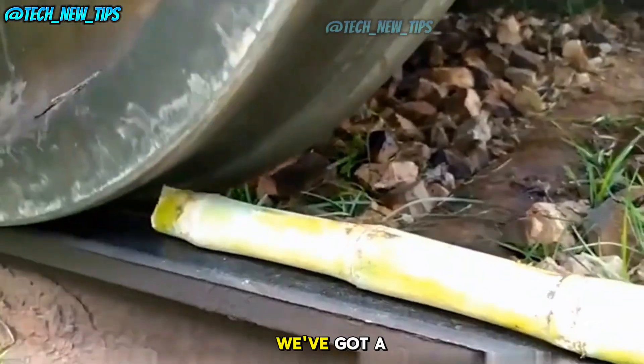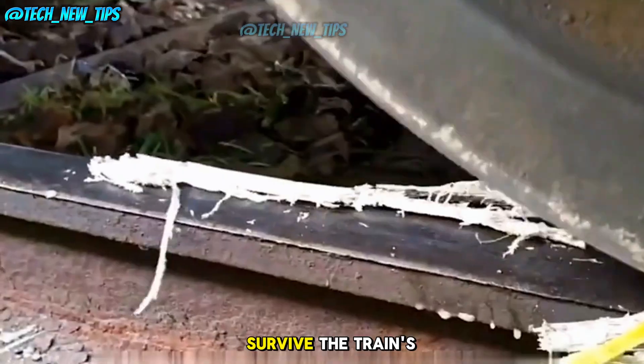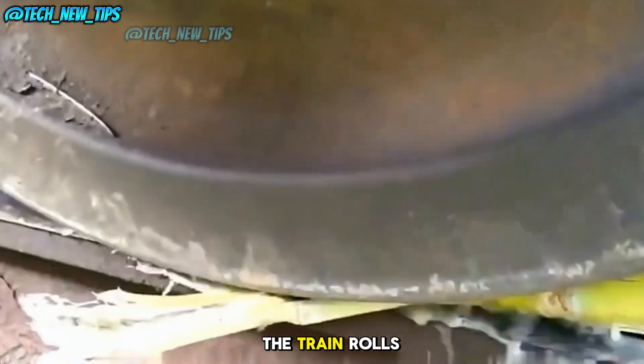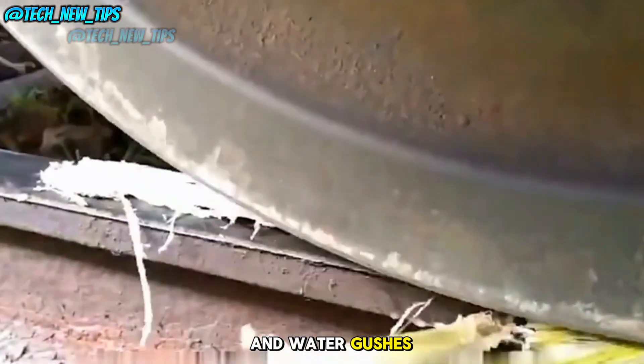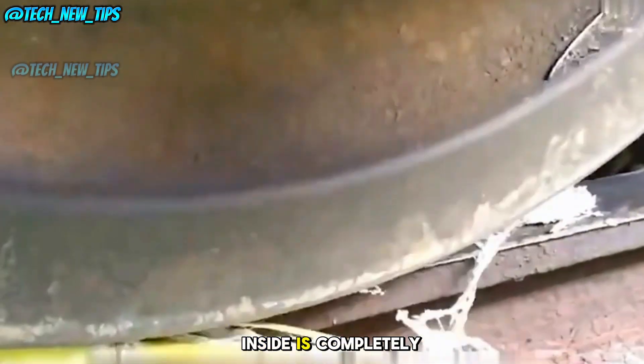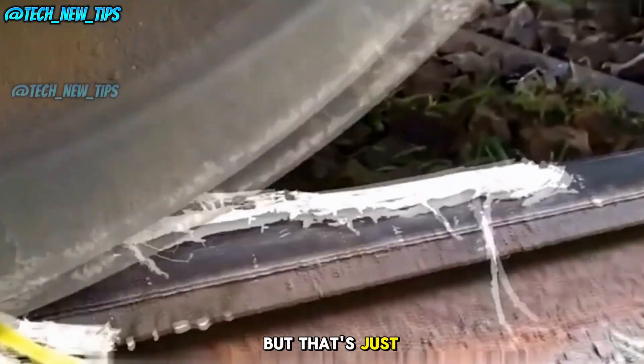So first up, we've got a piece of sugar cane. It's fibrous, but will it survive the train's crushing weight? The train rolls over the cane, and water gushes out, leaving the cane flattened. As expected, all the moisture inside is completely squeezed out — but that's just the beginning. Now let's move on to something tougher.